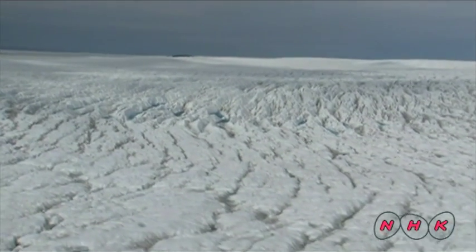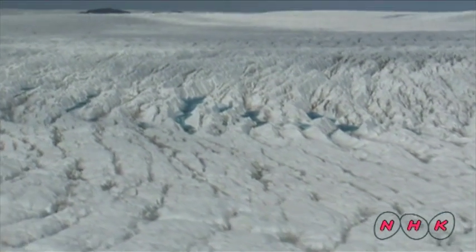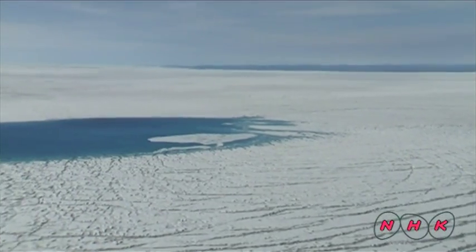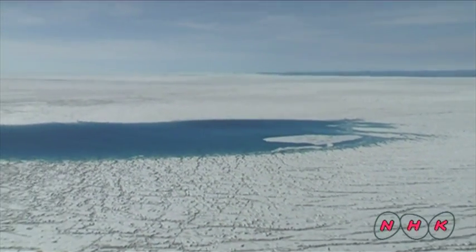The ice age that lasted over 100,000 years is believed to have ended some 10,000 years ago. However, some remnants of the ice age still remain here to this day.